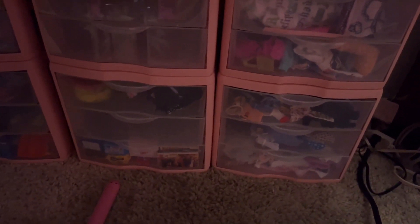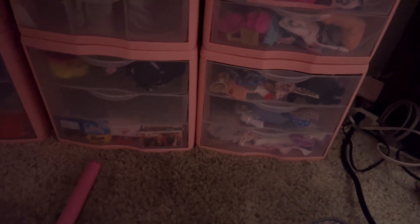So we're going to go through 1, 2, 3, 4, 5, 6, 7, 8, 9, 10, 11, 12, 13, 14, 15, 16, 17 — 17 bins. And it's easier than it looks because it's already pretty much organized.